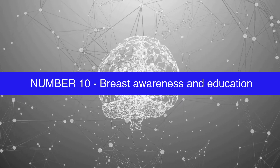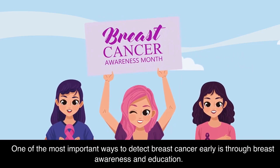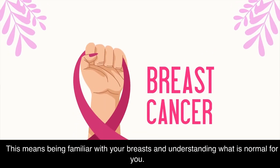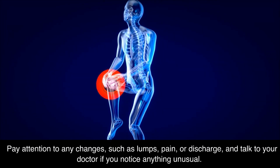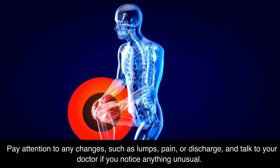Number 10: Breast Awareness and Education. One of the most important ways to detect breast cancer early is through breast awareness and education. This means being familiar with your breasts and understanding what is normal for you. Pay attention to any changes, such as lumps, pain, or discharge, and talk to your doctor if you notice anything unusual.